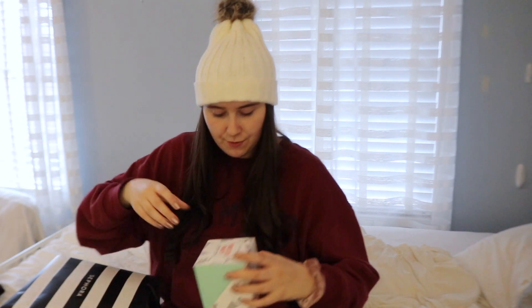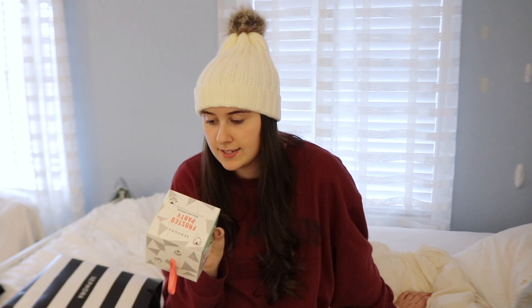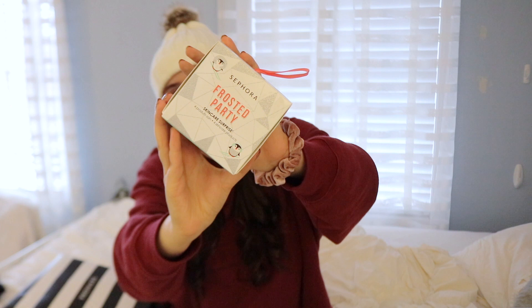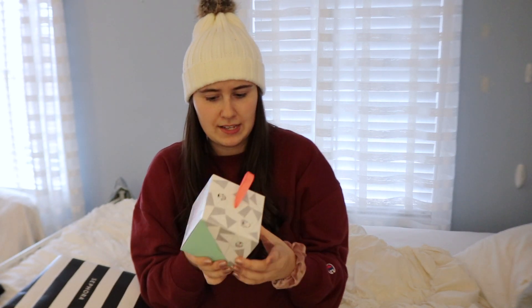Now for the Sephora VIB sale items. First, I got something for my brother's fiancée — he got engaged a few months ago, very exciting. It's the Sephora Frosted Party Skincare Surprise set, which has four different skincare products: a face mask, eye mask, nose strip, and hand balm. She really likes Sephora Collection skincare so I thought this would be perfect for her. It has little glittery penguins and doubles as an ornament, but I'll probably just wrap it.